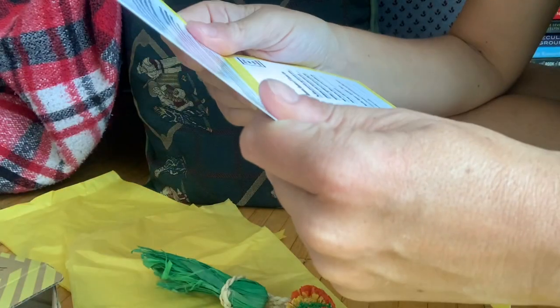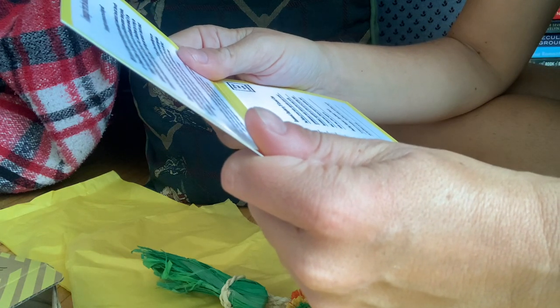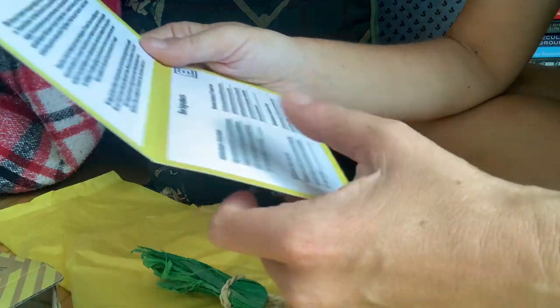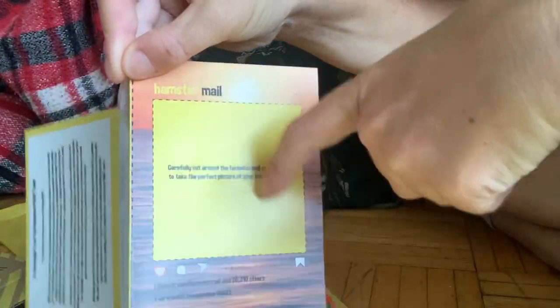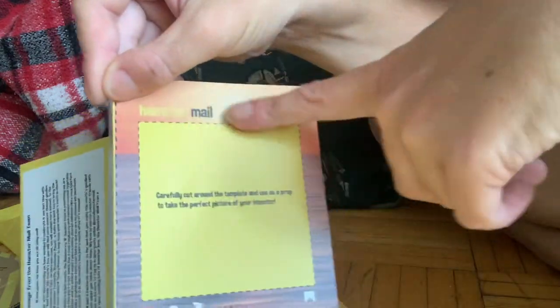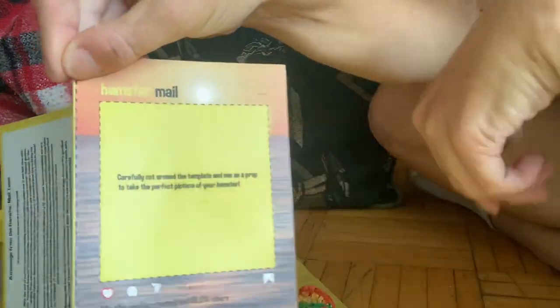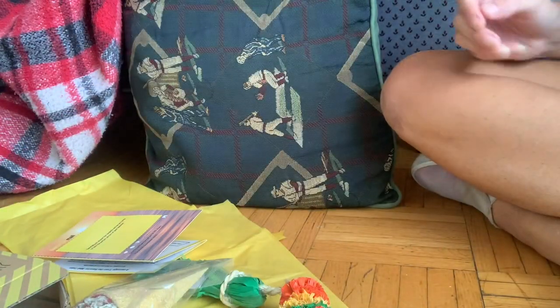Their Facebook page is Atlantic Critters Rescue and Instagram is at Atlantic underscore Critters Rescue. This month, with the end of summer soon approaching, we decided to celebrate it one last time with our farewell summer box. You can cut this out, put a photo, and you have a nice picture with a sunset and your hamster. We love this box and we're very happy, aren't we, Georgie?